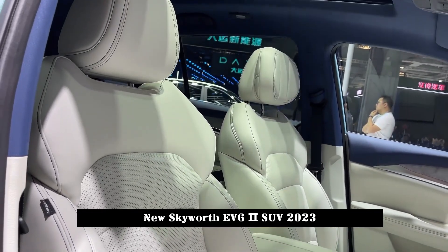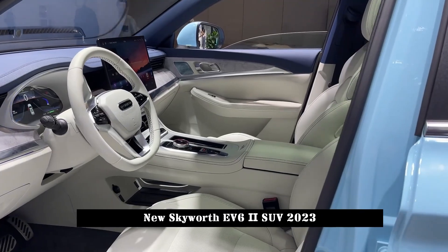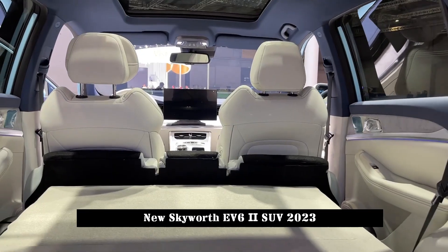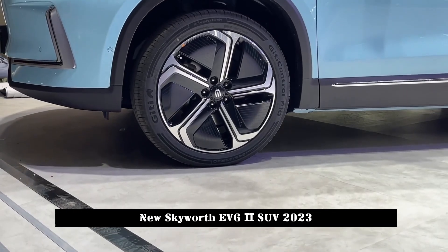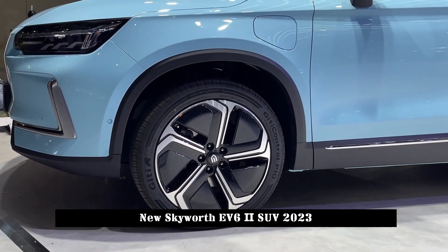Its side shape is very solid, with a ruffled waistline, black wheel eyebrows and lower frames to add a sense of hierarchy. In terms of size, the length, width and height of the new car are 4720/1908/1696 mm, and the wheelbase is 2,800 millimeters.